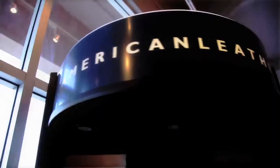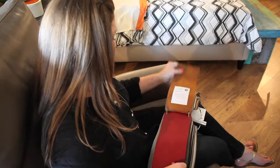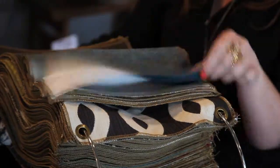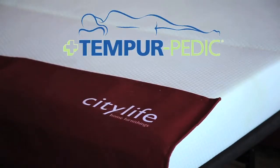The American Leather Comfort Sleepers are completely customizable. There are over 80 leathers, 350 fabrics, 13 comfort sleeper styles, and six mattress sizes available in Premier, Gel, and Tempur-Pedic.